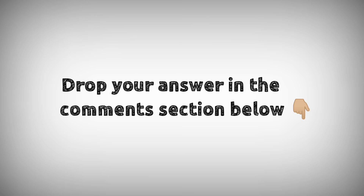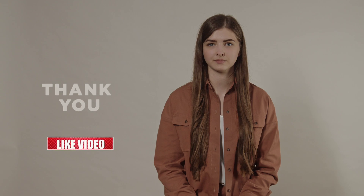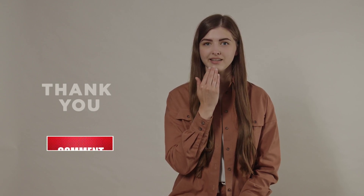Drop your answers in the comment section below. For downloading PDF content and for latest updates, follow our Telegram channel — link in the description below. If you like this video, don't forget to hit that like button. Thanks for watching.